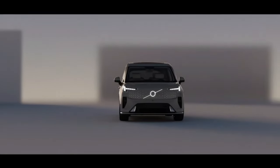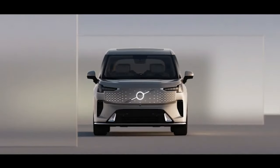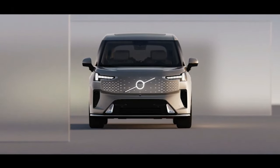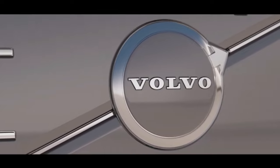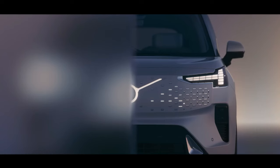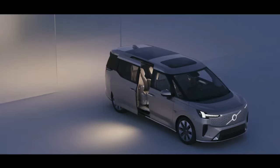The E-M90's exterior was revealed last month in a series of images published online by the Chinese Ministry for Information and Technology, but Volvo has now shown the interior in full for the first time and released official technical specifications. The E-M90 features its own version of the brand's classic Thor's hammer headlight design at the front of the rather boxy shape. Volvo says an illuminated logo makes an entrance here, a first for the brand.